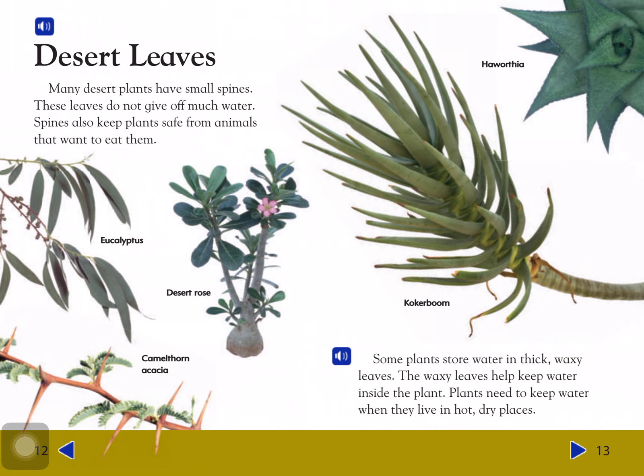Desert leaves: Many desert plants have small spines. These leaves do not give off much water. Spines also keep plants safe from animals who want to eat them. Some plants store water in thick, waxy leaves.